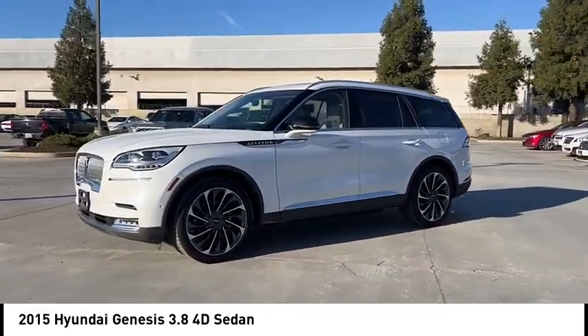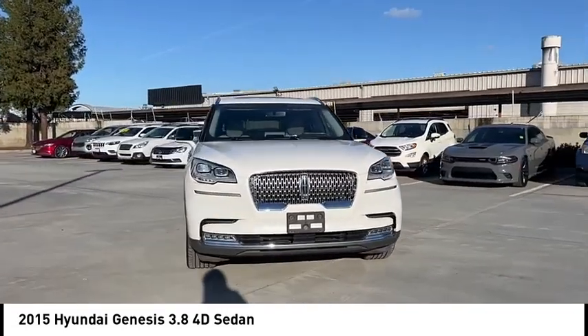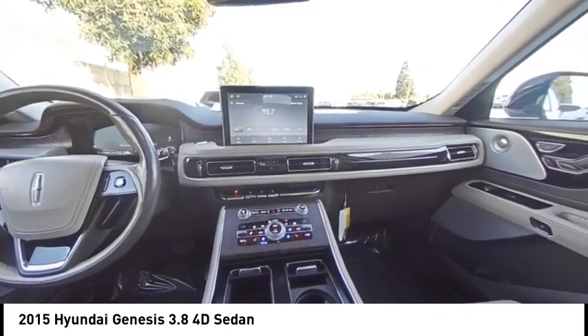Rain sensing wipers, electronic stability control, alloy wheels, wheel locks, brake assist, traction control, remote keyless entry, mud guards, speed control, four-wheel disc brakes.